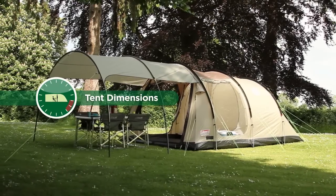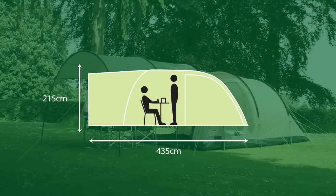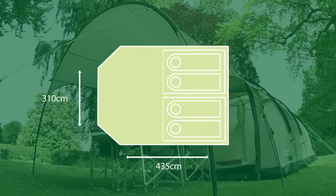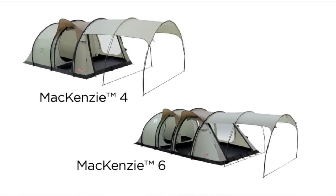The Coleman Mackenzie: for luxury on the campsite. Available in four- and six-person models.